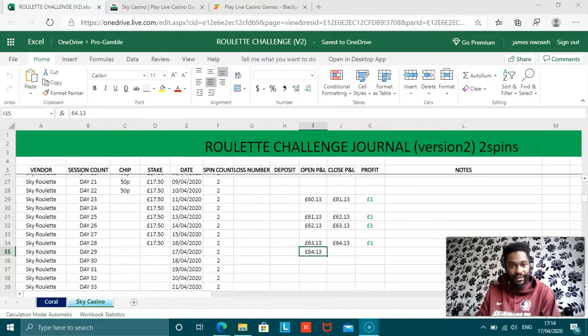We're going to get straight into it today, guys — just get those four spins done, two on each platform.